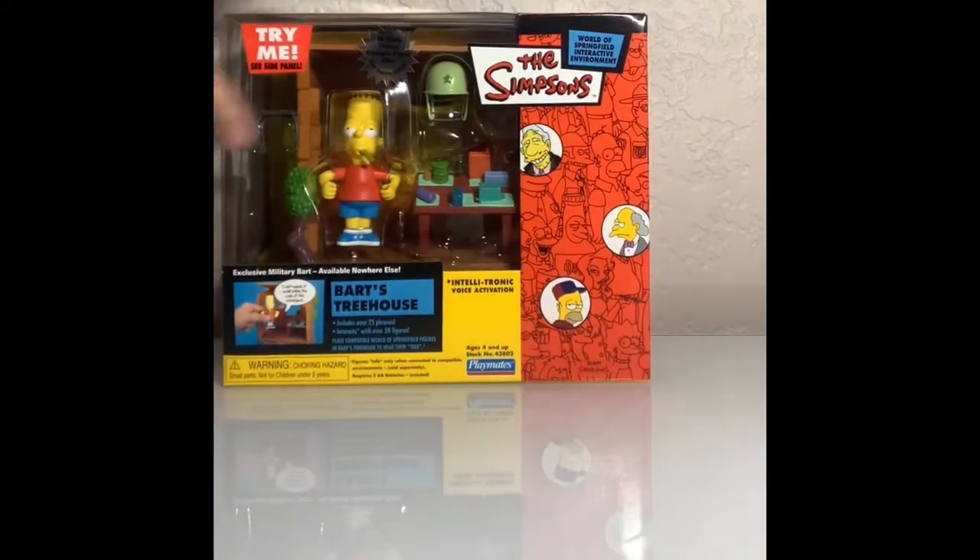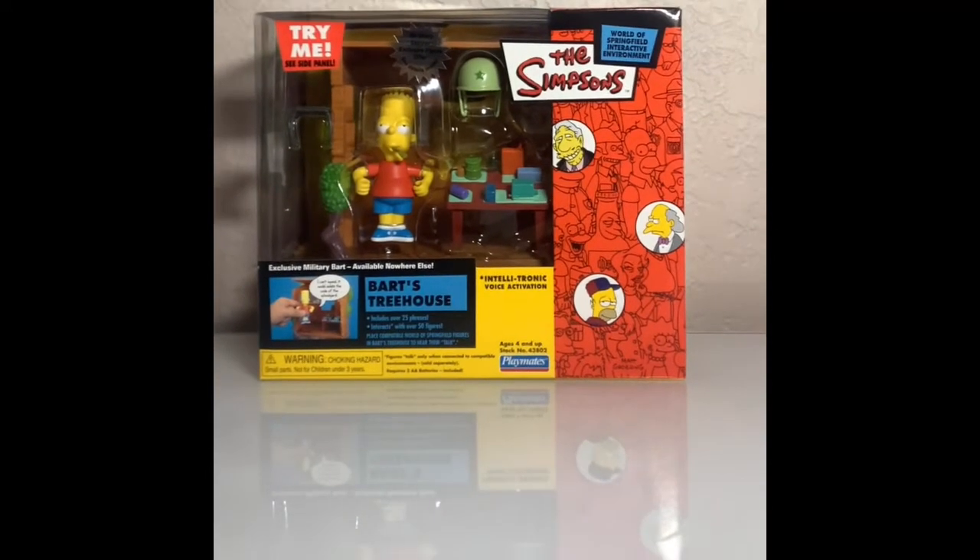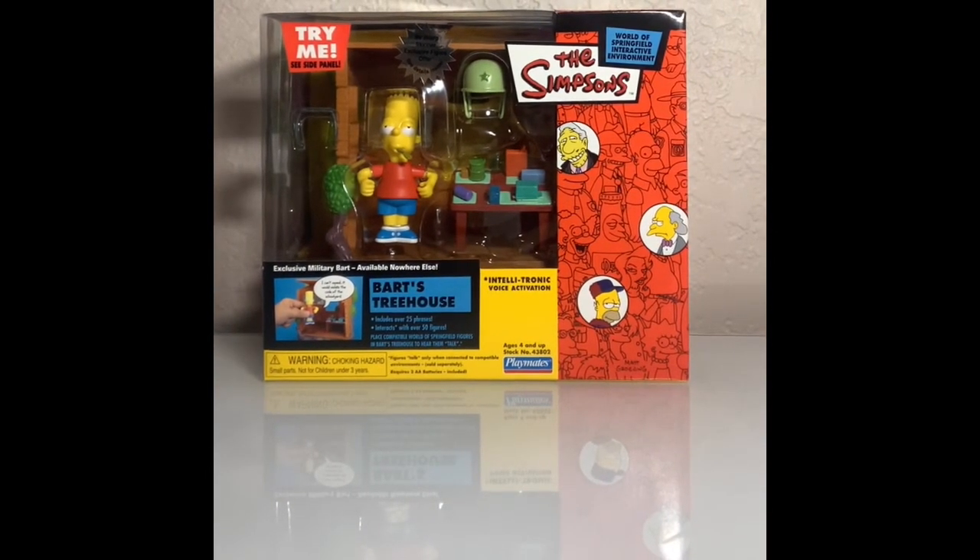I'll do another YouTube video when we get the other toy set in. But that is all for today, guys. Don't forget to like and subscribe to the channel — it always helps out the channel. And not only that, we have 23 subscribers now. We're getting up there. It's taking a while. But yeah, bye guys. Have a great day.